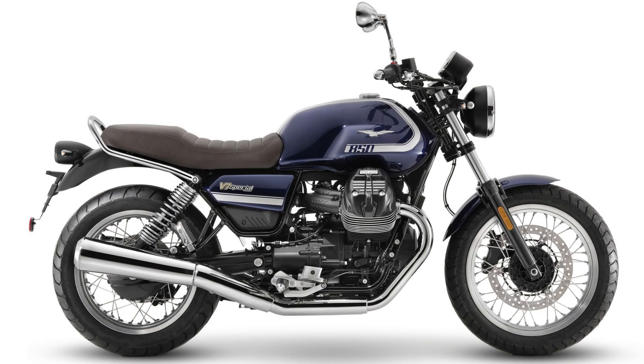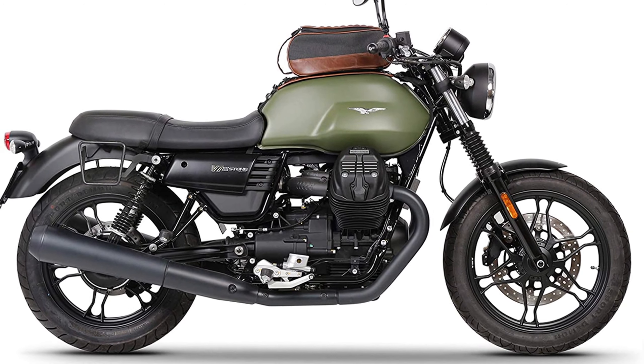The next bike is the Moto Guzzi V7 — I made a separate video about it so check the link. There are two versions: the new 850 with a stepped seat, which I hate and don't think looks good, and the old 750. The V7 750 is a brilliant bike and I can't say anything bad about it. From that selection in 2021, I think I would choose that one.